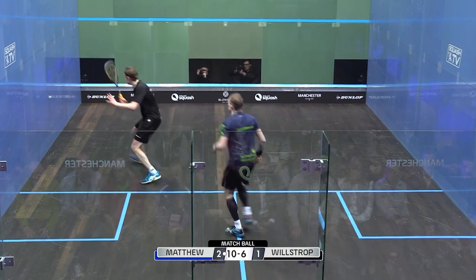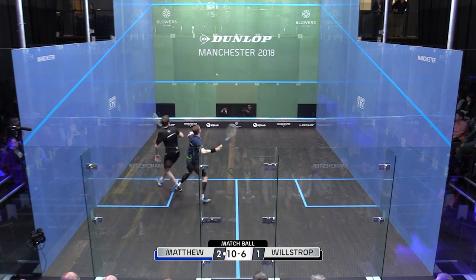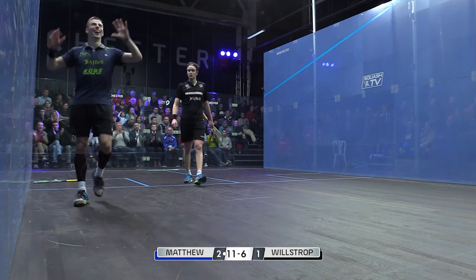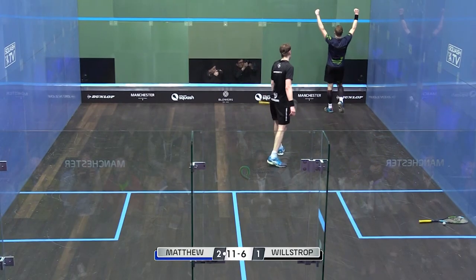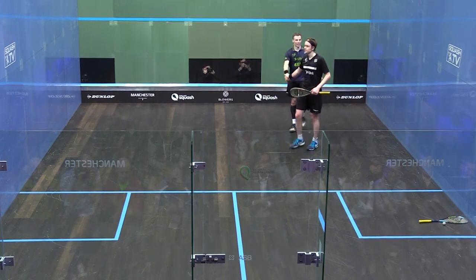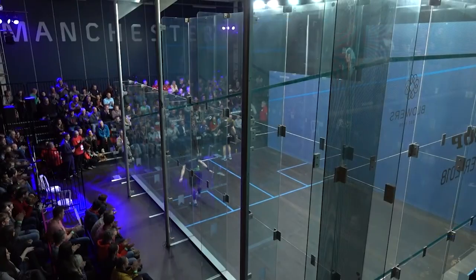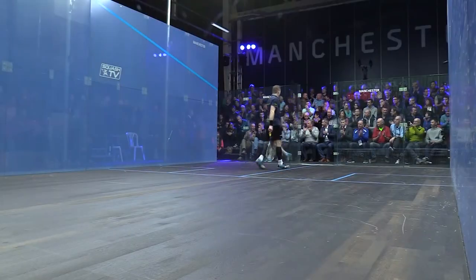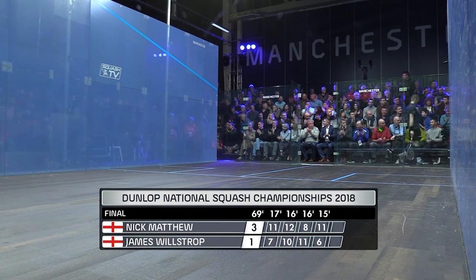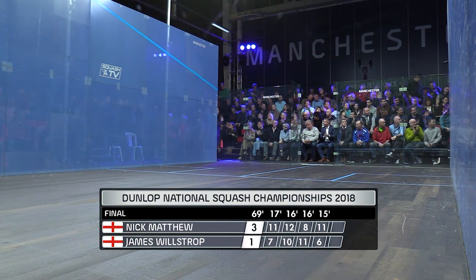It's good width from Willstrop. He's got a chance here. He's got it. I think Matthew's scrambling. He had that one planned out. James Willstrop the hand — 10 titles to Nick Matthew. Willstrop did everything he could. Played some phenomenal squash at times, but it was the same old story for Nick Matthew. Coming through 11-7. 11-6 in the fourth game in 69 minutes.